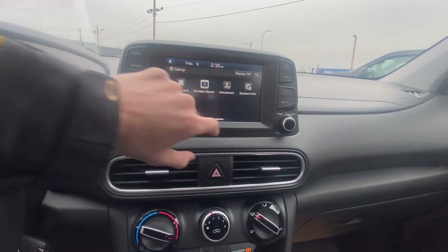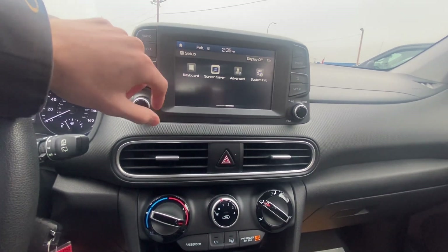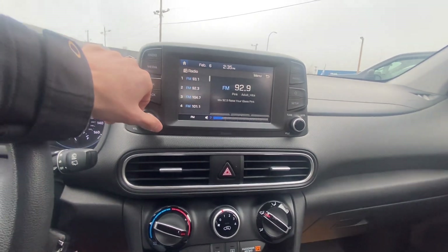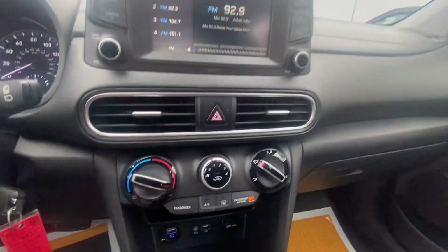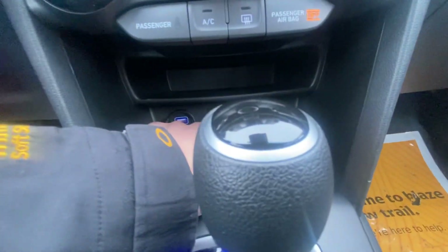You can dive deeper into the overall vehicle settings. Hook your phone up, listen to your own music, make, decline, and answer phone calls — all that good stuff. You can change the screen saver. Nice clean radio system in here. Hazards, climate control options, fan speeds, modes, and temps. USB, 12 volt, USB, and aux port.